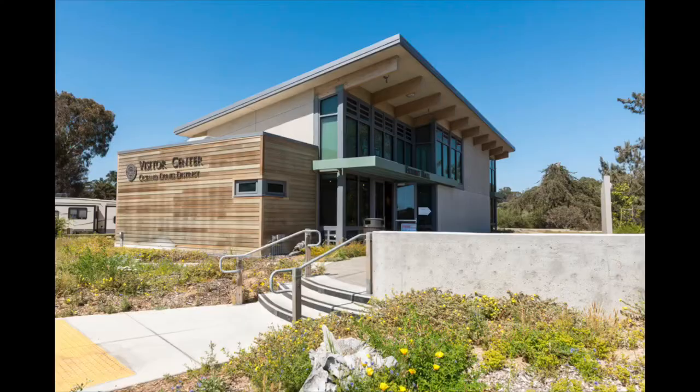Hello, my name is Francesca and I work for the Oceano Dunes District as an interpreter. Today I want to welcome you and your family to come visit us here at the Oceano Dunes District Visitor Center.